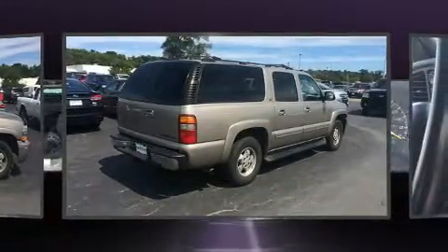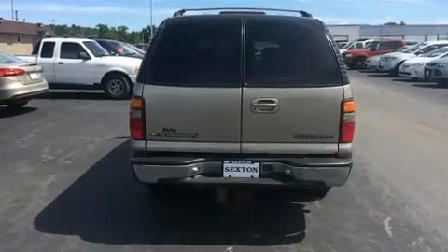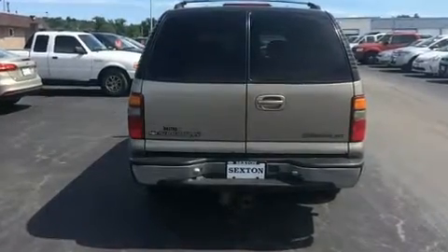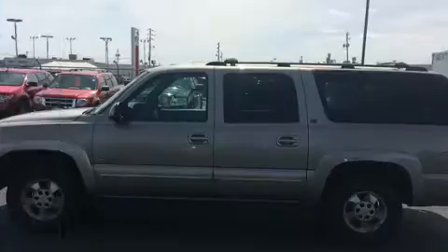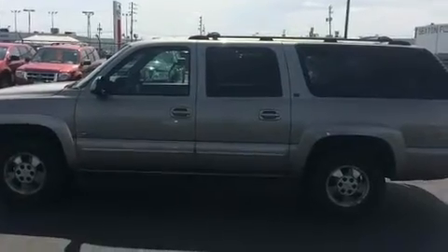All of the premium features expected of a Chevrolet are offered, including a tachometer, variably intermittent wipers, a front bench seat, fully automatic headlights, and more. Audio features include an AM-FM radio and four well-positioned speakers.